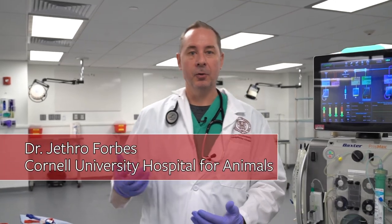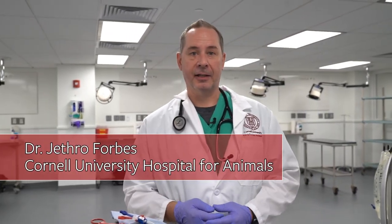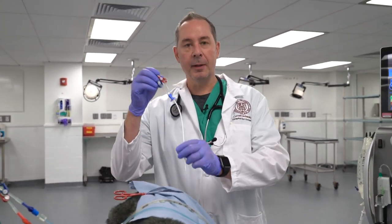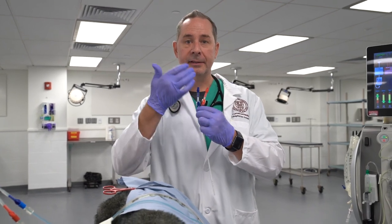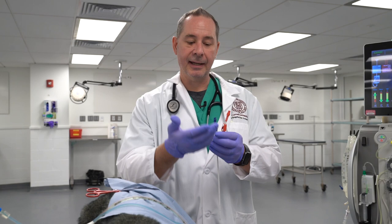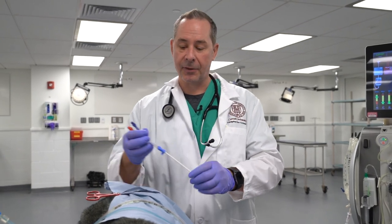We're excited to be able to offer a new and advanced blood purification technique for your cats and dogs here at Cornell. Through the use of a catheter in the neck, we're able to remove blood through one side, purify it in our dialysis machine, and give it back through the other side of the catheter.